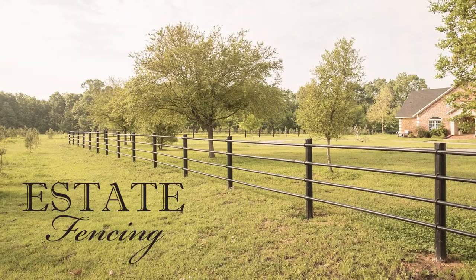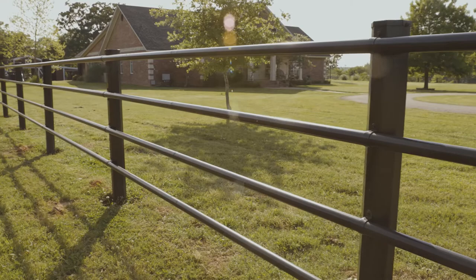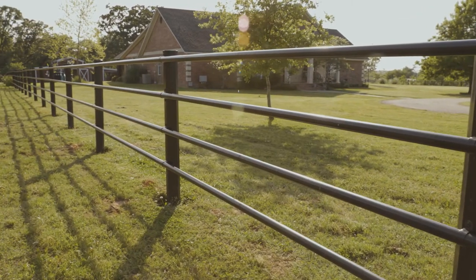Prefert is proud to introduce Estate Fencing. This unique all-metal fence is attractive, durable, and easy to install.